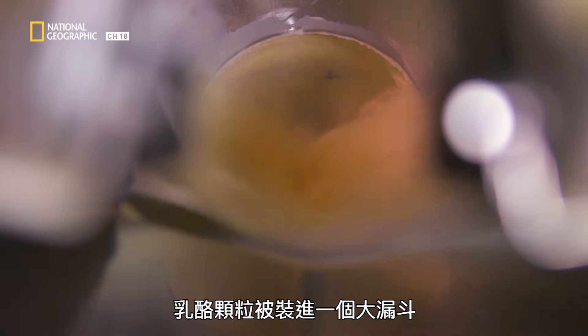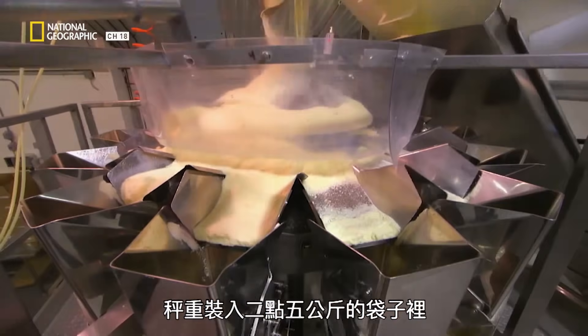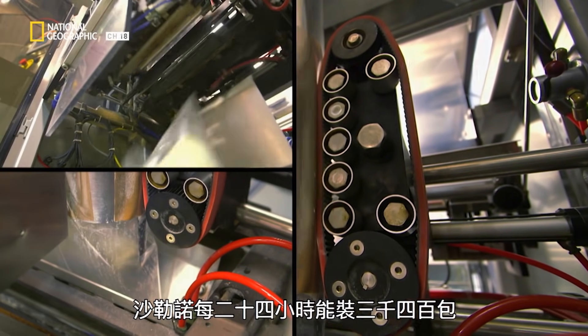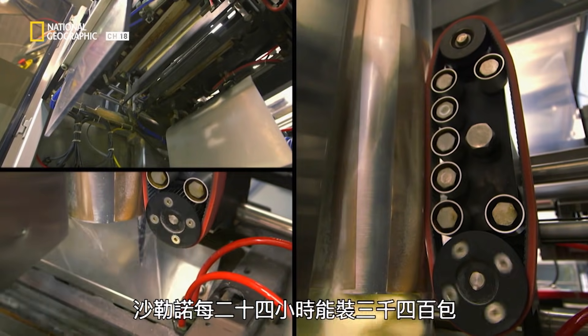The granules are loaded into a massive hopper, which weighs out the cheese into 2.5-kilo bags. Salerno can fill 3,400 bags every 24 hours.